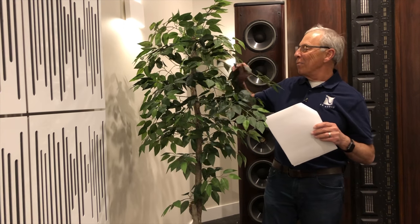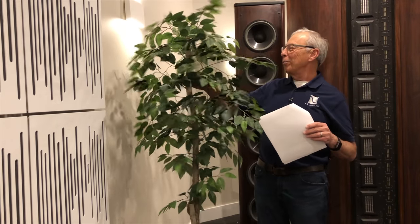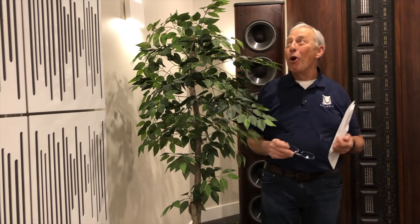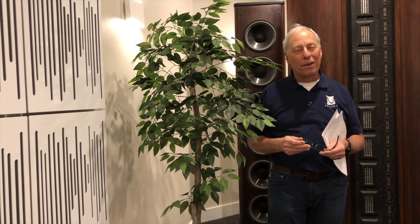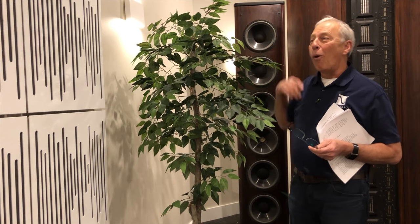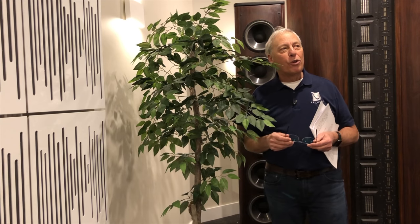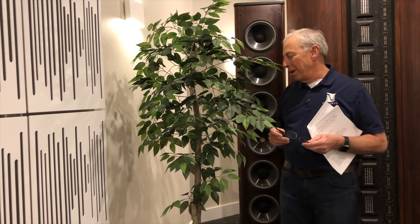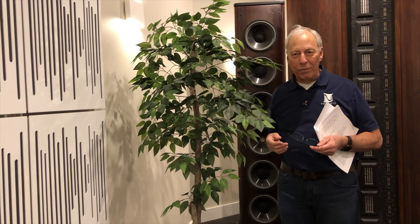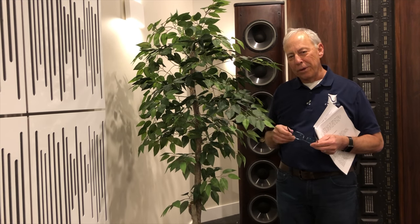Well, here's my buddy, a silk plant. I like silk plants because we have no light in here other than our sconces up on the wall and whatnot. So, no, they are simply just to kind of give a bit of a homey feel, and we do that at the shows for the exact same reason.